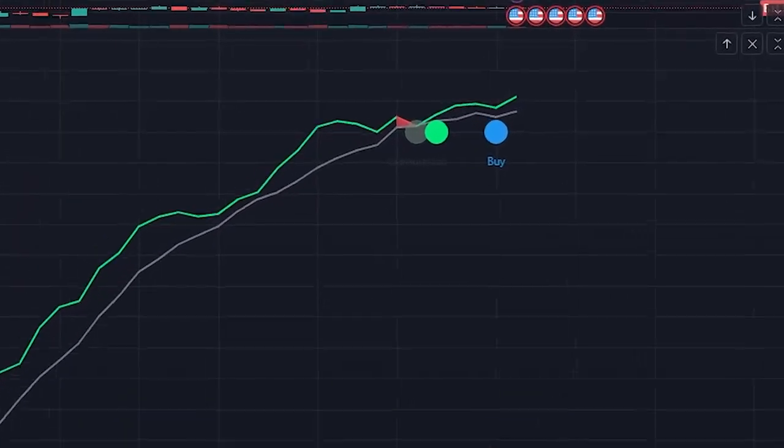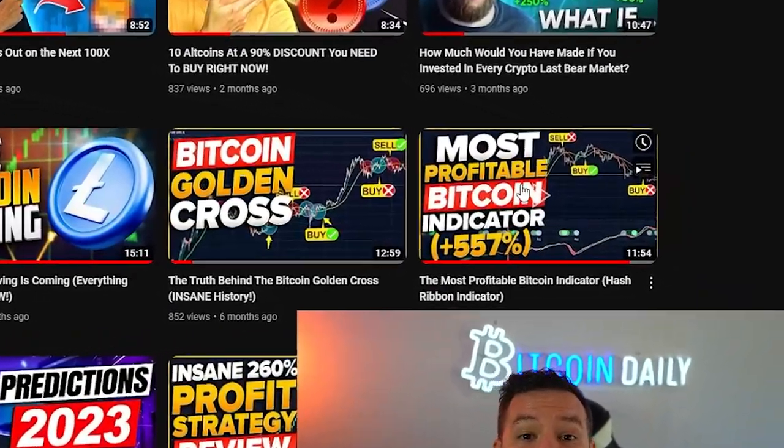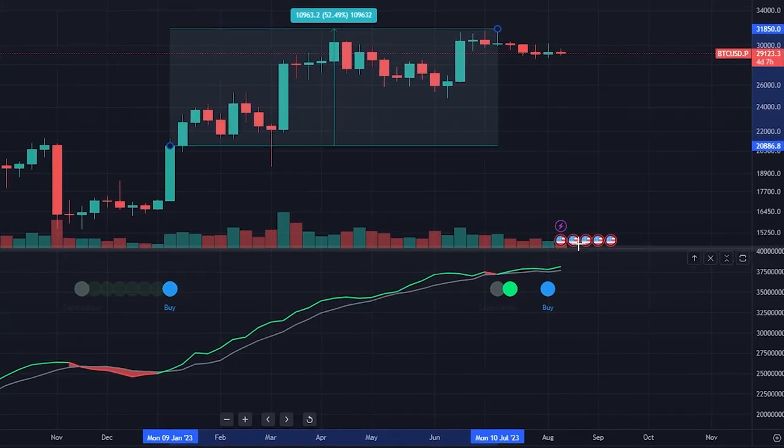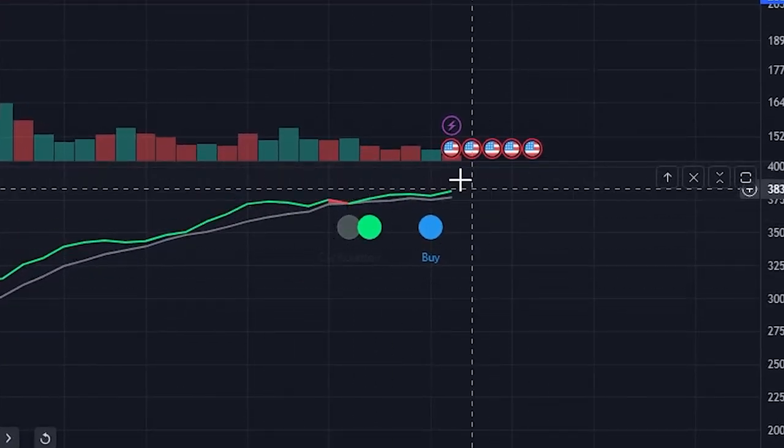The 100% success rate Bitcoin buy signal is flashing yet again. Back in January, the last time this buy signal flashed, I told you guys about it and did a whole video. What happened after that? Bitcoin went up over 52%. So hopefully you guys listened — if not, you might be in luck because the buy signal has flashed once again. Welcome to Bitcoin Daily.